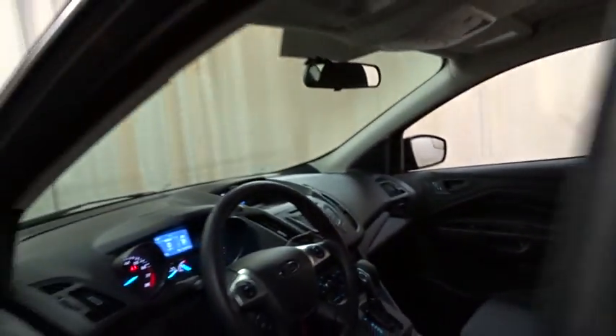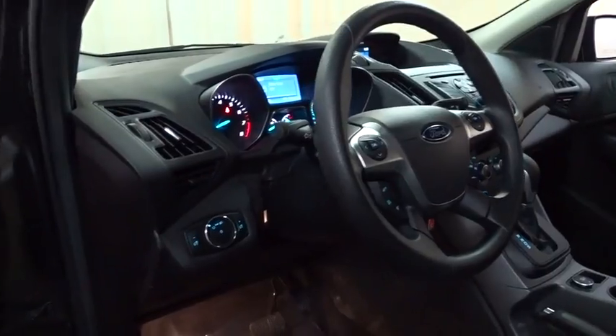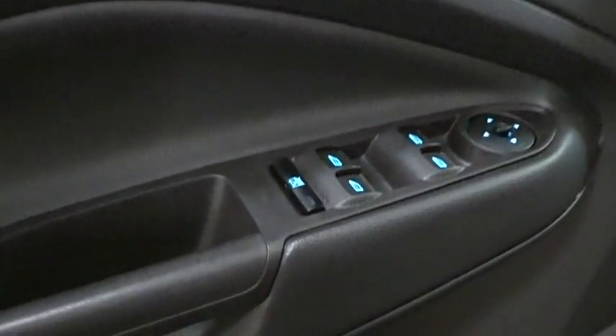Power steering, adjustable steering wheel, cruise control, four-wheel disc brakes, floor mats, AM-FM stereo radio, front-wheel drive, rear defrost, power door locks, MP3 player, CD player.